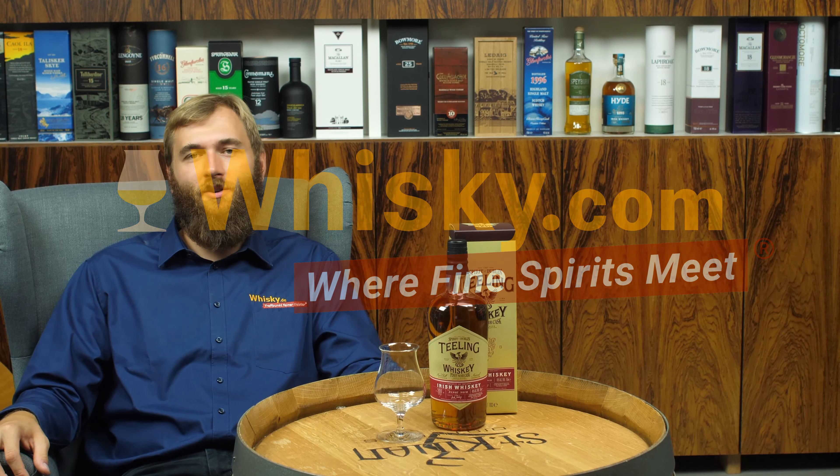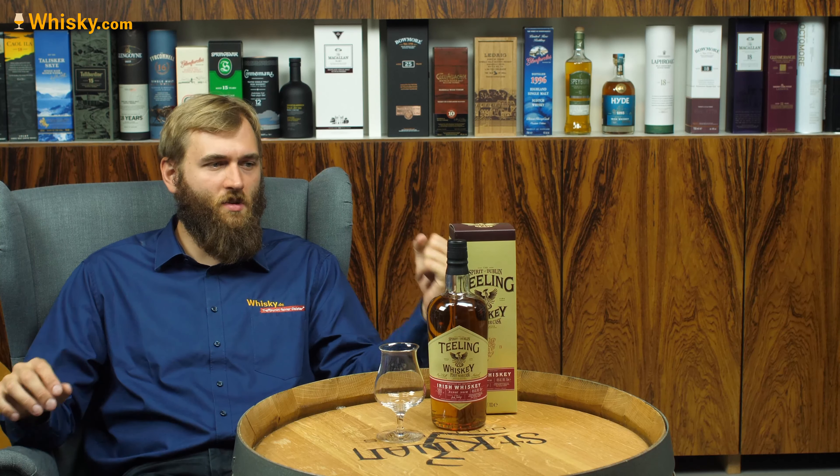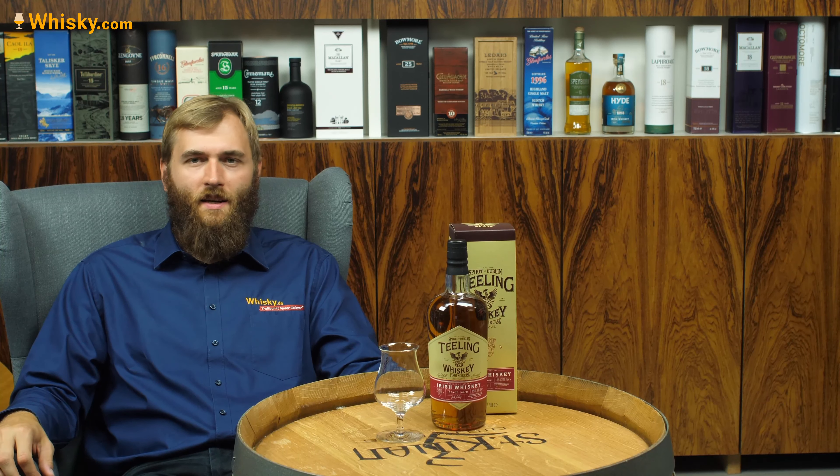Hello and welcome to whiskey.com, where fine spirits meet. Today I have another Teeling on my cask — it's a Pionnier. The Pionnier cask refers to the cask it was matured in, and it's a small batch collaboration whiskey. That's a series from Teeling where they work together with other companies that use casks for a cask finish.